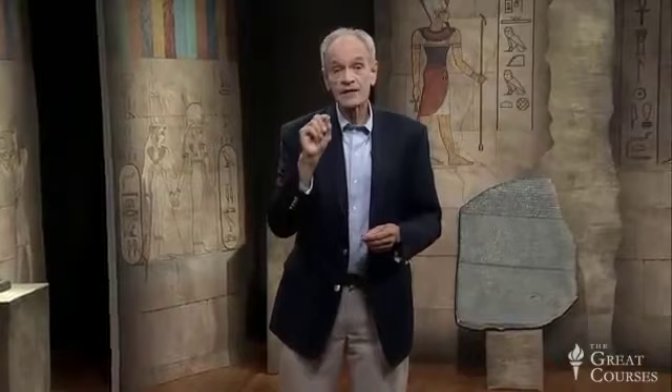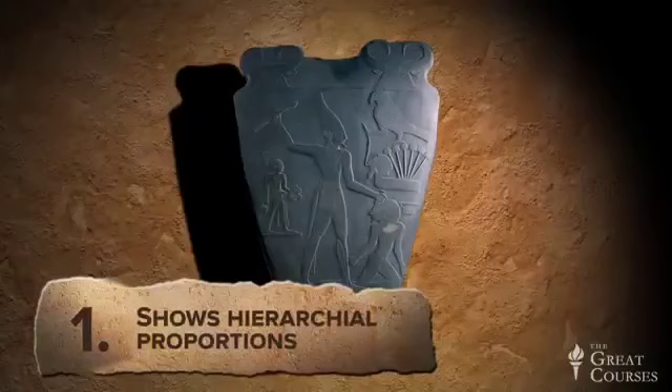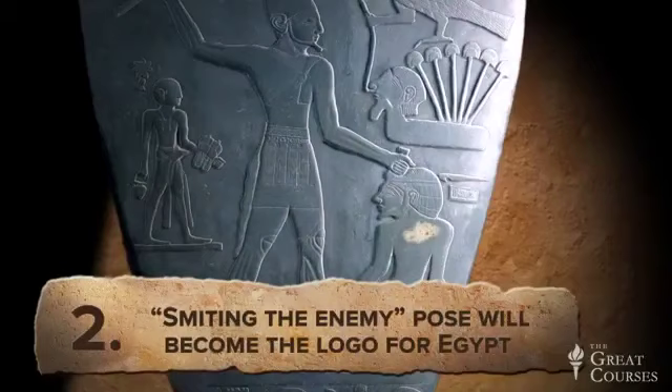The Narmer Palette is important for several reasons: because of its historical content, and because it's very early writing describing the beginning of Egypt as a great nation. But it's also important to ancient Egyptian art — it sets standards and conventions that would be followed for 3,000 years. First, it shows hierarchical proportions: the more important people are shown larger — just look at Narmer on the front compared with everyone else. Second, the smiting of the enemy pose will be the logo for Egypt, the very symbol of the country, appearing on temples for the next 30 centuries.